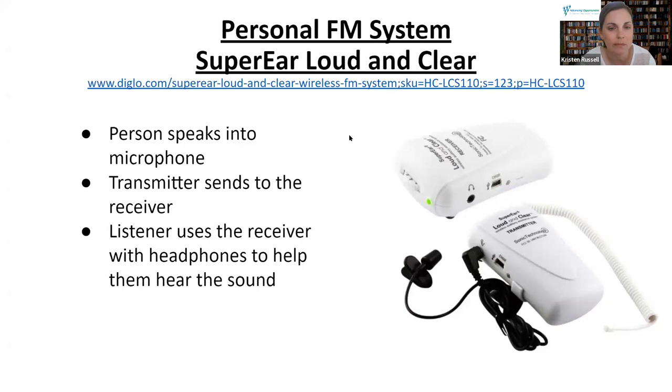This is a personal FM system — one that we have in our TLC. There are two components: a transmitter and a receiver. A person who is speaking could have the transmitter close to them with its microphone, and the person who is hard of hearing would have the receiver with a headphone jack. This just amplifies someone speaking, and could be helpful in meetings or a presentation. If you are in New Jersey, you are welcome to borrow it.